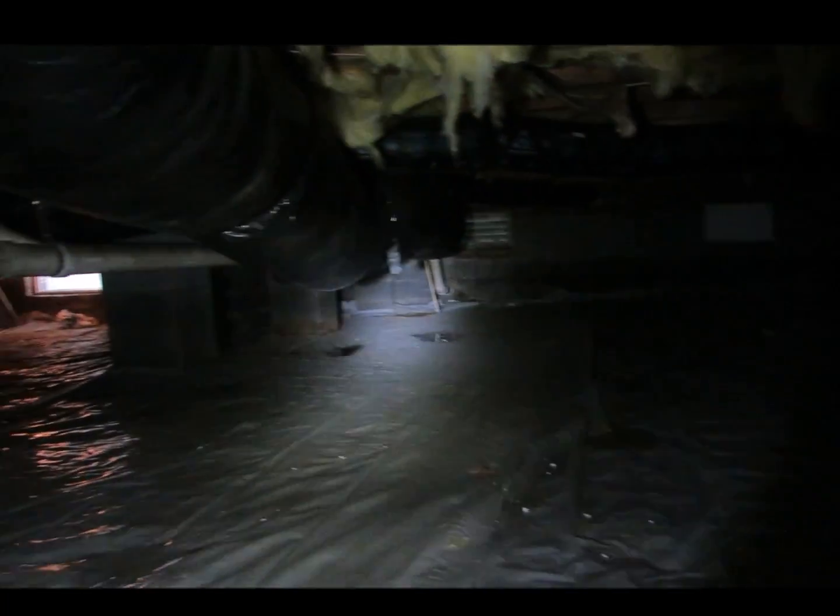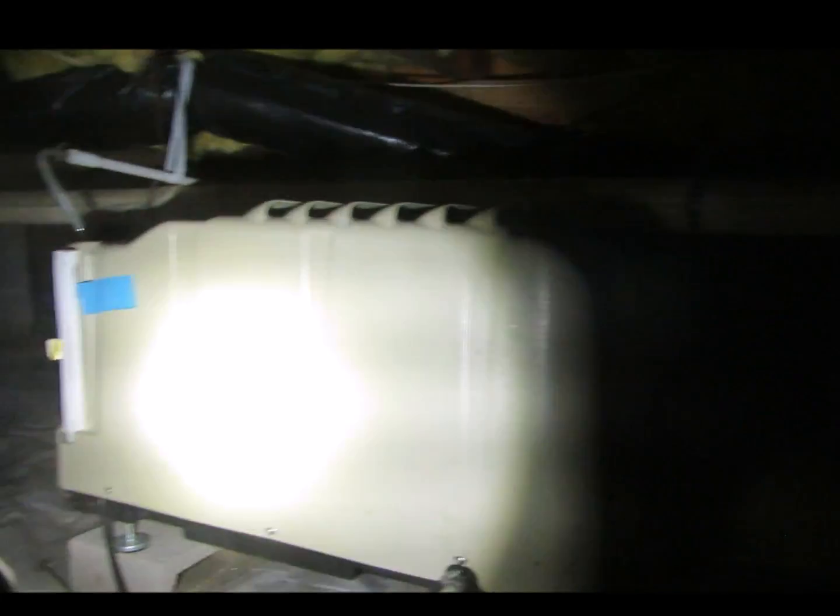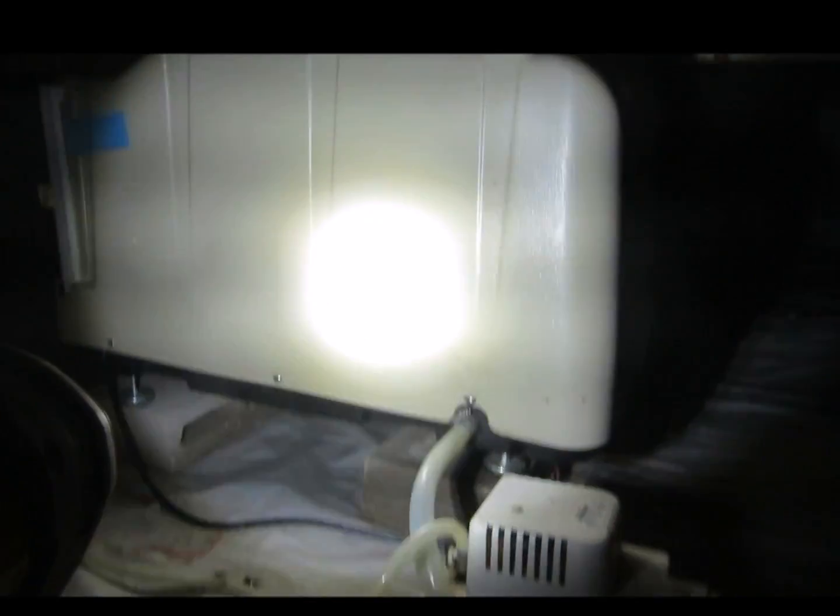Essentially, we are overwhelming this dehumidifier, which currently is not operational.